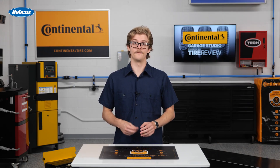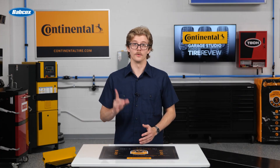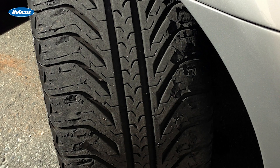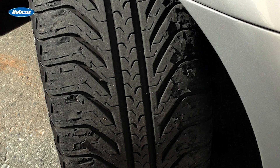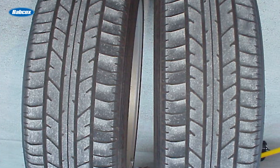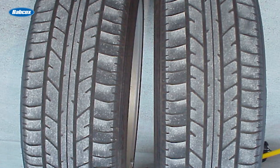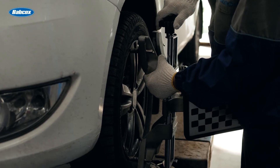If your customers have feathered tread blocks, the toe angle is probably off. Running your fingertips along the tread is the easiest way to detect it. A feather edge on the inside points to excessive toe-in, while feathering on the outside points to toe-out. Because toe is influenced by both camber and caster, it's the last angle to set during an alignment and will immediately change if suspension height is off.